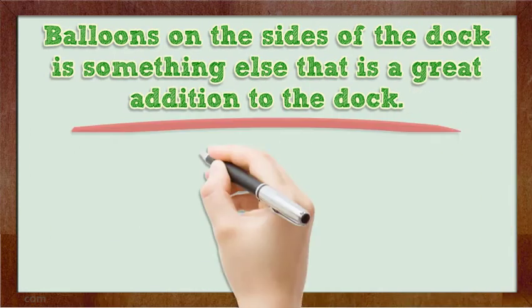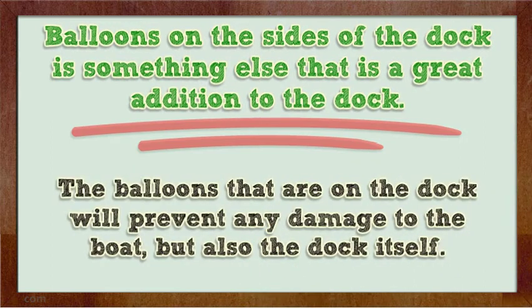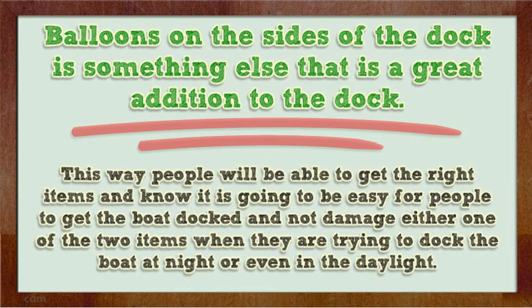Balloons on the sides of the dock is something else that is a great addition to the dock. The balloons that are on the dock will prevent any damage to the boat, but also the dock itself. This way people will be able to get the boat docked and not damage either one of the two items when they are trying to dock the boat at night or even in the daylight.